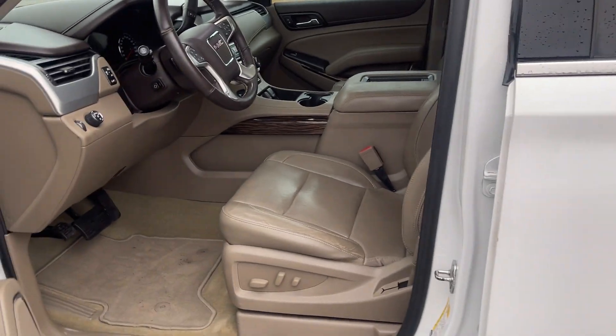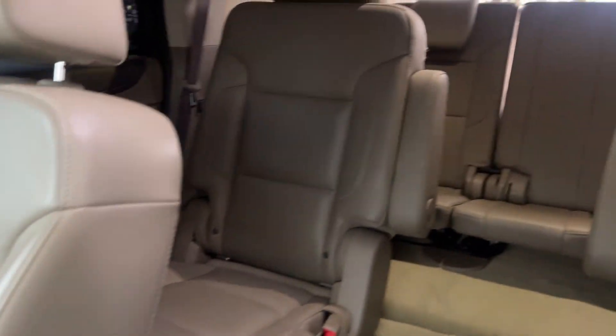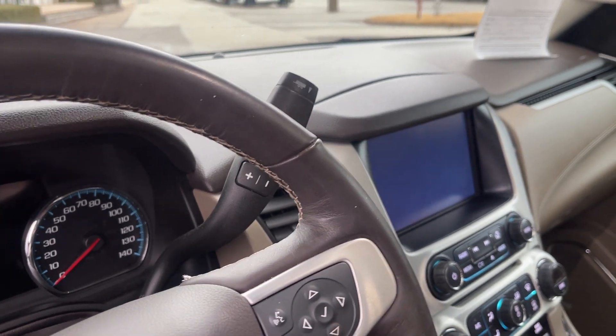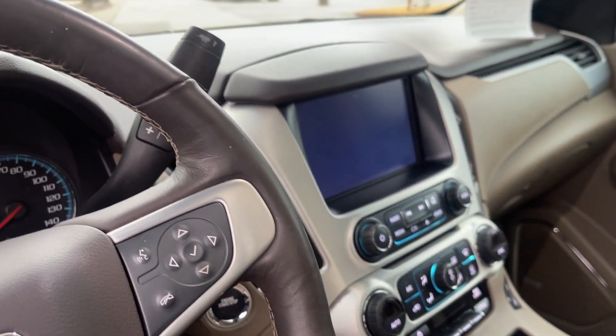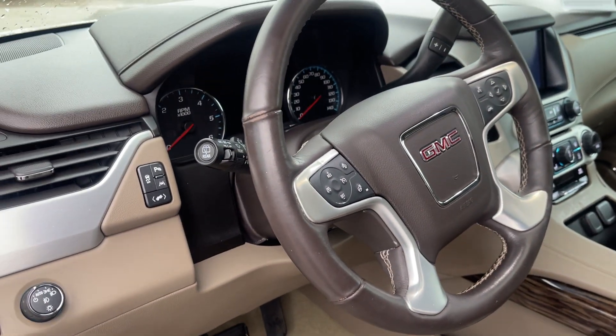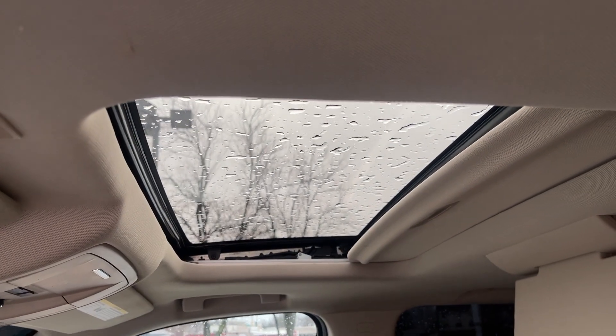Let's take a look inside — I think you're going to like this. Look at that beautiful, rich leather interior. Center row bucket seats. Navigation, backup camera, dual climate control, heated and cooled seats, steering wheel controls. You've even got a heated steering wheel and a sunroof.